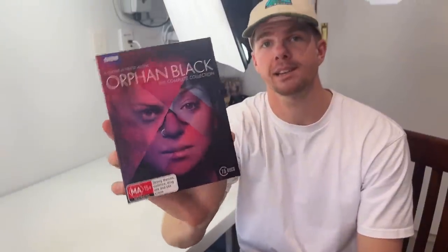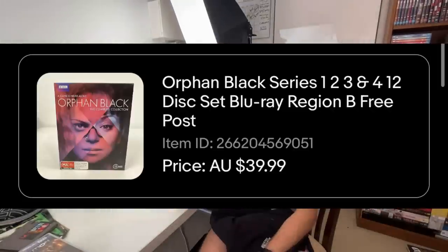Coming in at number four, we've got the Orphan Black Blu-ray Complete Collection. This sold for $39.99 plus $20 international postage — $60 worth of revenue. If you can find these big Blu-ray box sets, they do just as well as the DVDs.